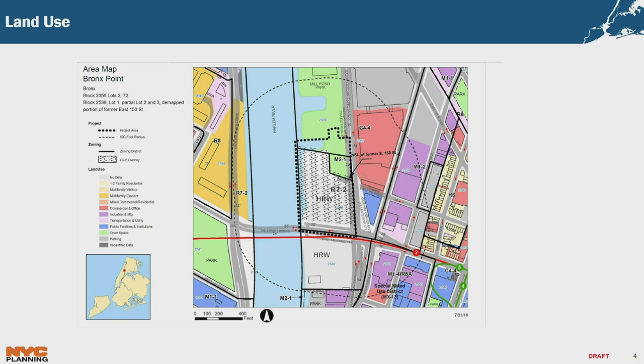The zoning presently is R72, C25, and a commercial overlay of C25. To the west is the Harlem River, to the east is C44, there are M12s further east, and M14 R8As to the east as well. The dotted line represents the UDAP area. It is larger than the zoning lot and includes parts of Mill Pond Park as well.